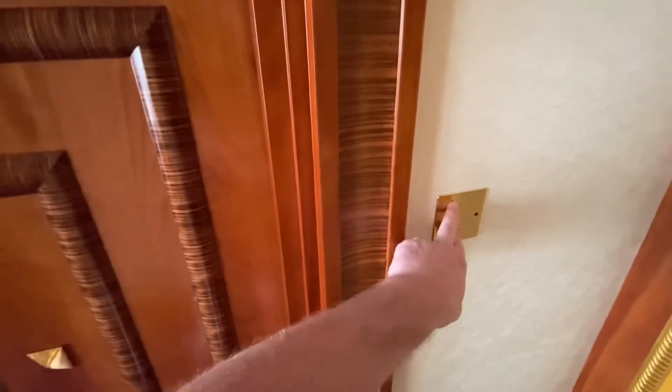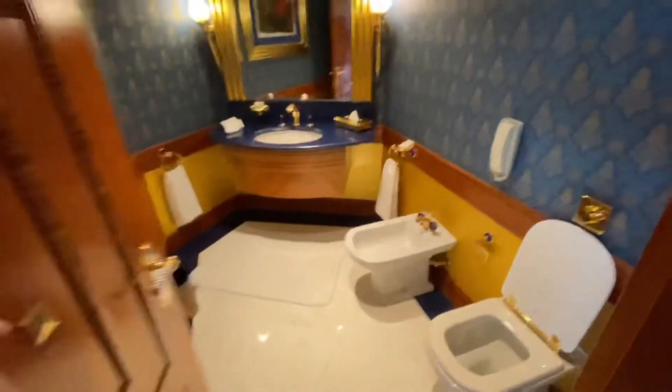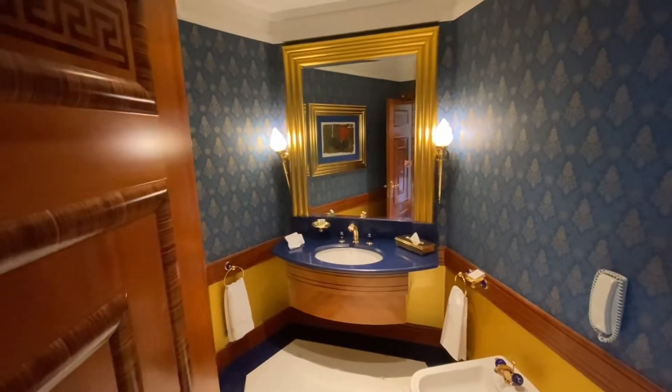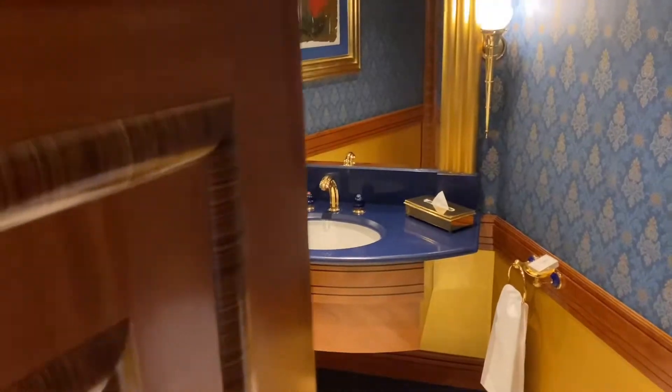This is the guest toilet room. If you receive guests or you're downstairs, you can send them to this toilet. There's also a storage room if you want to store things.